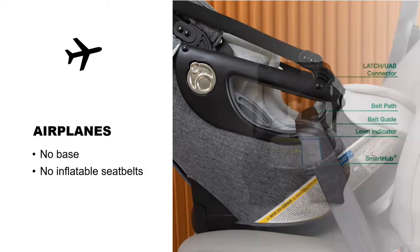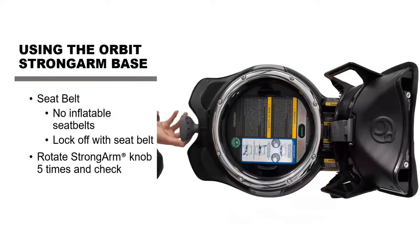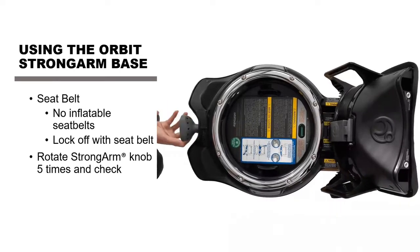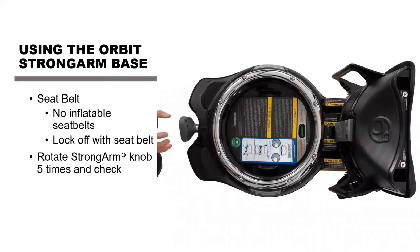We have our strong arm base with our smart hub. The smart hub is that round silver piece, and the strong arm is that silver knob at the front. The base is designed so the seat can dock onto it at any angle and rotate to go rear-facing. The strong arm knob amplifies the parent's strength so they don't have to push and pull on a seat belt — they just turn that knob. This is great for parents with arthritis or bad shoulders.